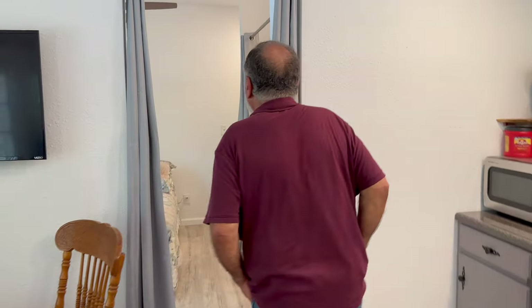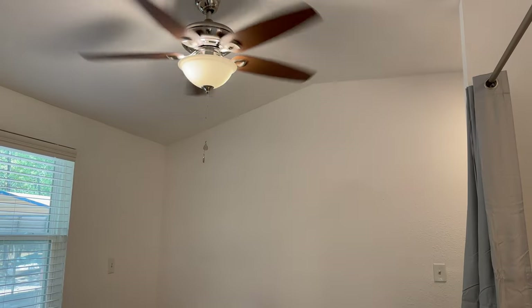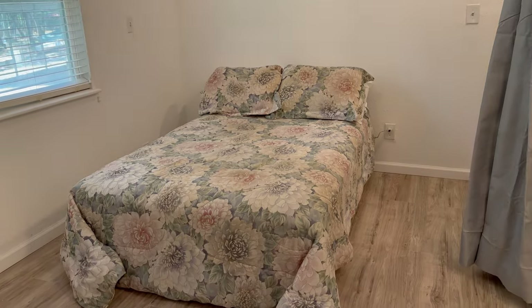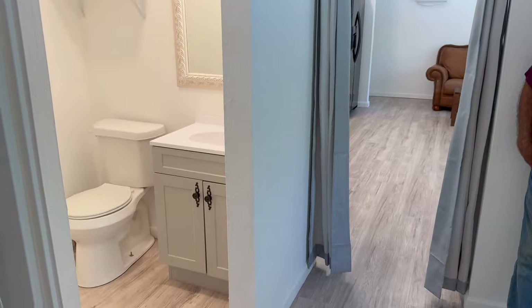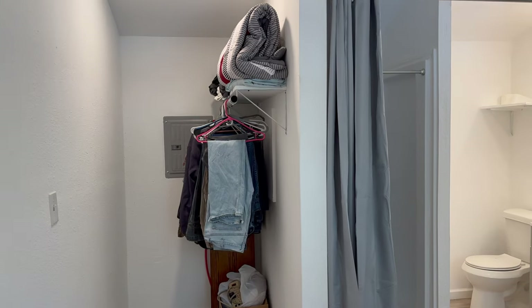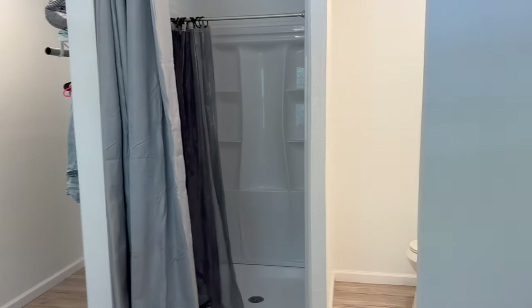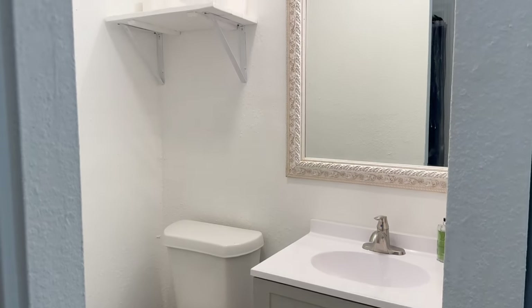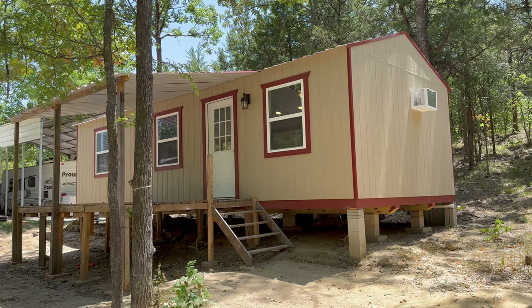We didn't put doors in. We were going to, but we thought it would cut down on the space and make the building feel smaller, so we left it all open since he's the only one in here. We have a little closet and the shower in the bathroom, and we got him internet service out here so he can watch TV.